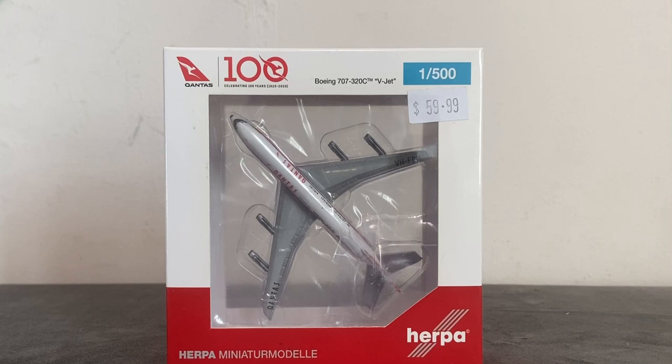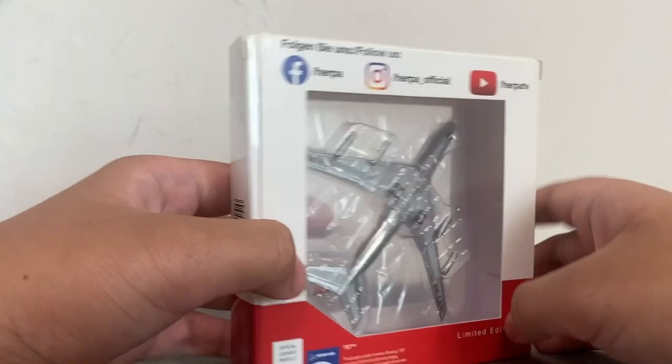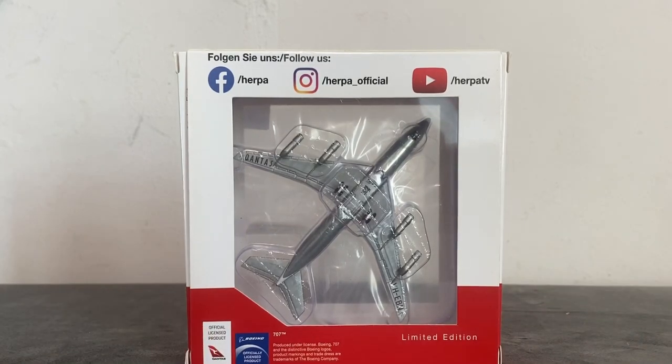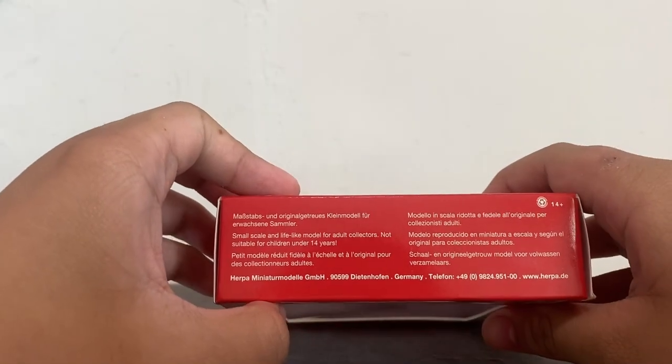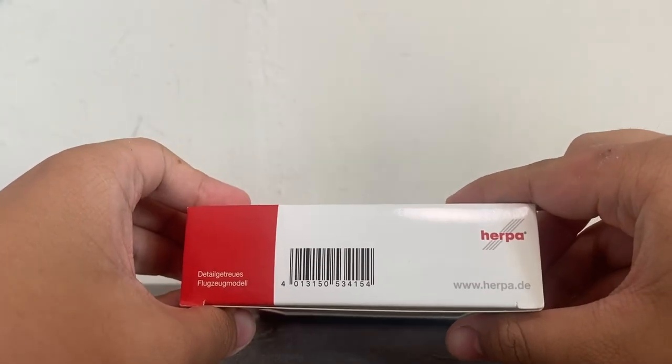We have the Herpa miniature model logo on the bottom right hand side. On the back we can see their official accounts on Facebook, Instagram, and YouTube. We have the official licensed products from Qantas and Boeing, and the limited edition marking. We can also see the top, left, bottom, and right hand sides of the box.